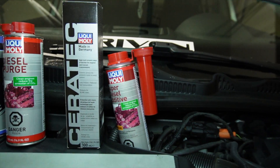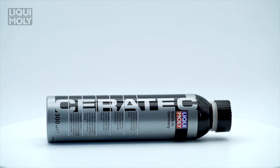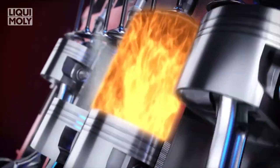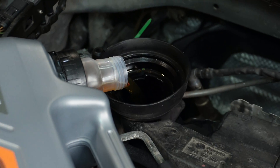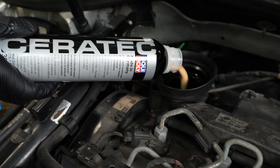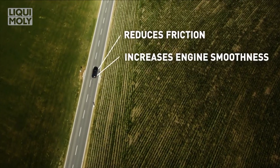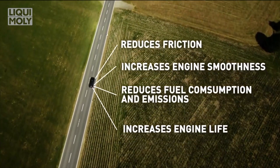Liqui Moly also offers additives that extend the life of vital components. Ceratec is a great example. The top-of-the-line Ceratec stabilizes oil viscosity, reduces friction, and prevents wear, ensuring a long-lasting engine. This is extremely important as even regular wear and tear or production defects can affect how smoothly our engines run. Ceratec reduces friction, increases engine smoothness, reduces fuel consumption, and increases the lifespan of your engine.